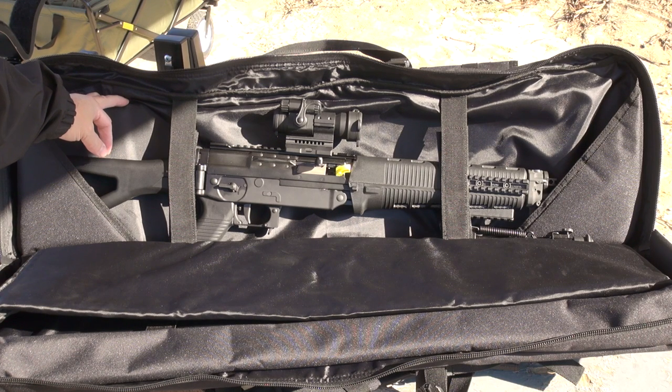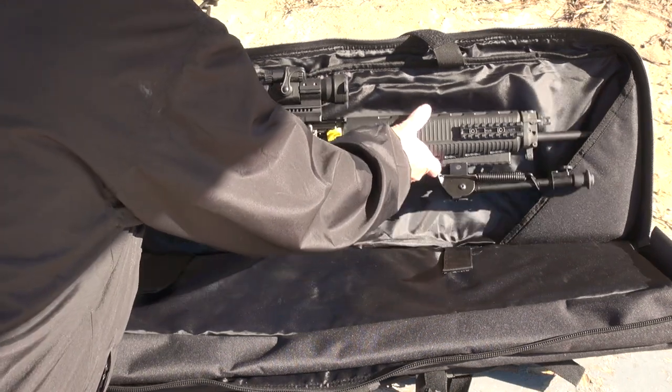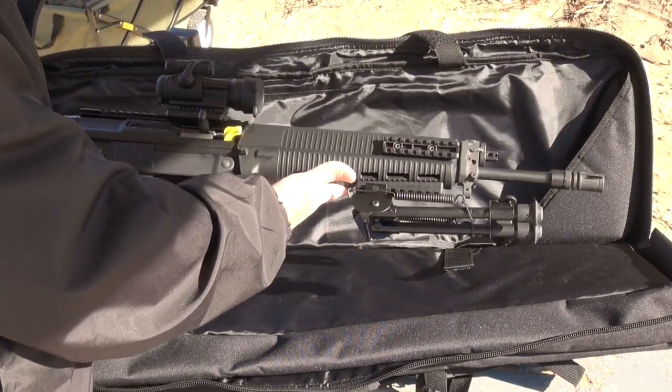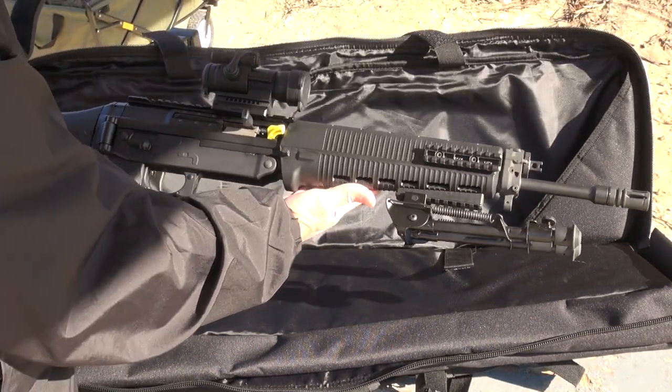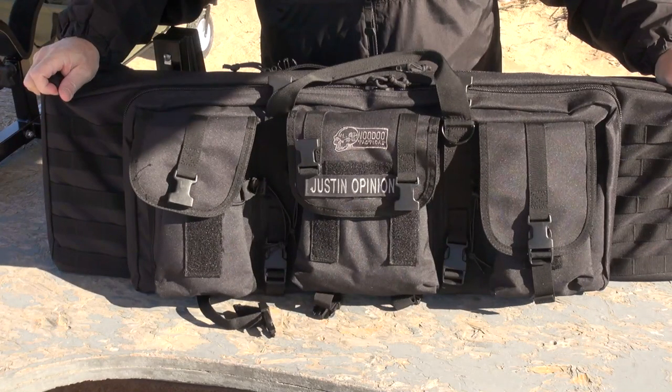To get your rifle out, it's a simple process — just pull your velcro straps free, let them fall, and lift it right out. Piece of cake. This bag really is almost a one-size-fits-all single solution; I can carry two rifles in it.